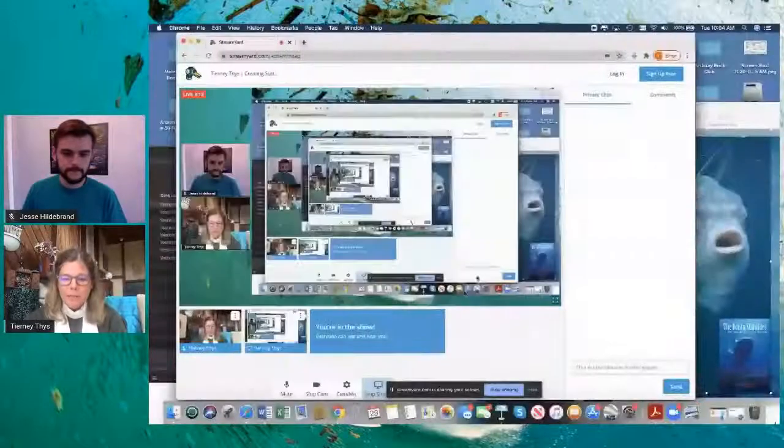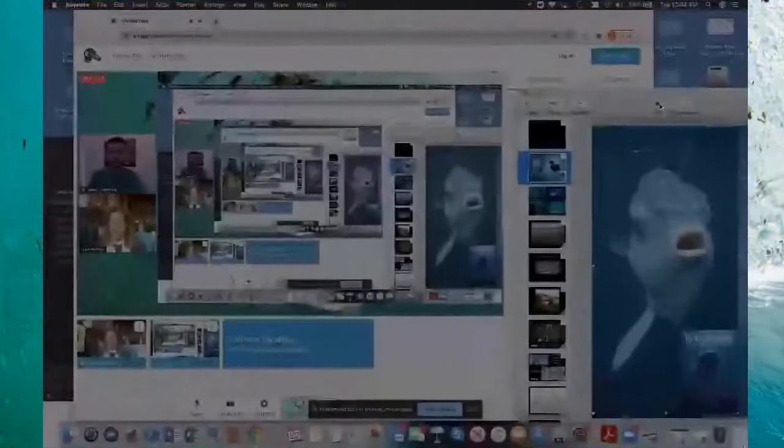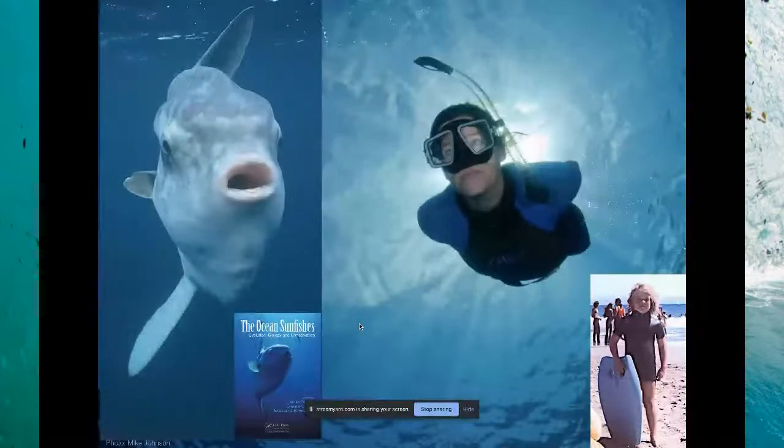I'm super excited to take you guys on a journey with me. I'm still in the middle of this journey into finding out about sustainable textiles. Our journey begins in the ocean, goes on to land, and then I go right into your closet. As Jesse mentioned, yes, I'm a marine biologist. I've spent a lot of time underwater in the ocean.